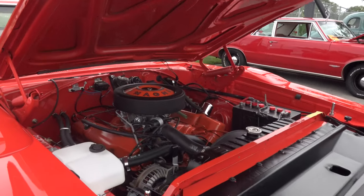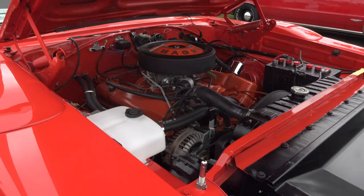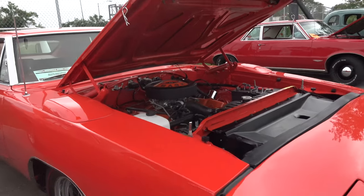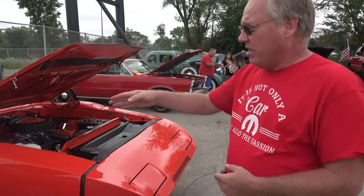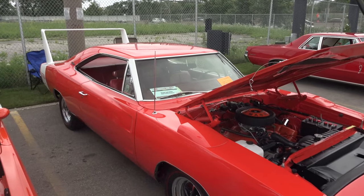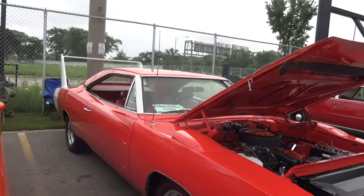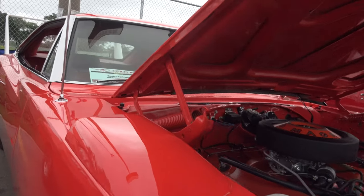We built back to the car and it's got 53,000 miles on it. So how far did you have to take the car down? When the body shop got it, they had to replace the quarter panels and the trunk floor. Then just get the dents and other things out of it, stripped it down to bare metal and then repainted it.